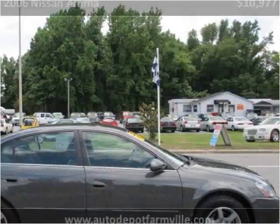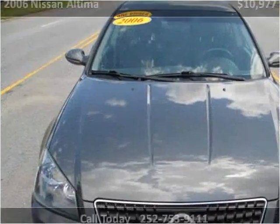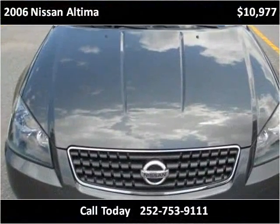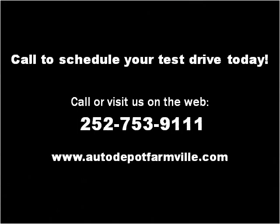You can see more details about this vehicle on our website at autodepotfarmville.com.